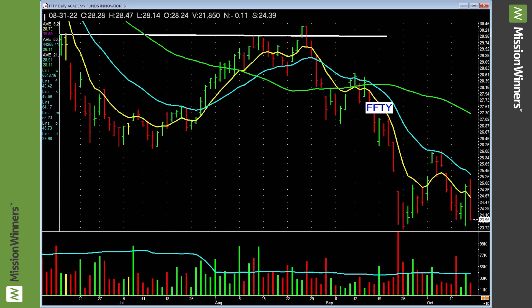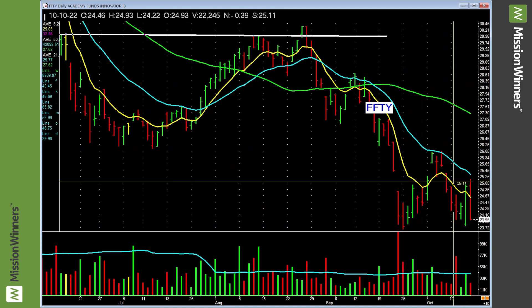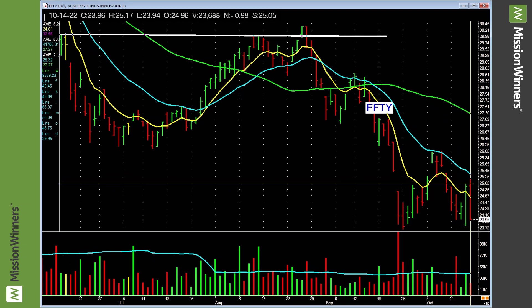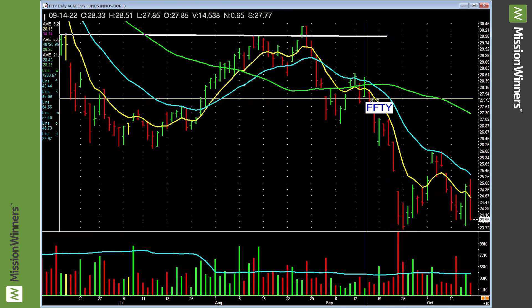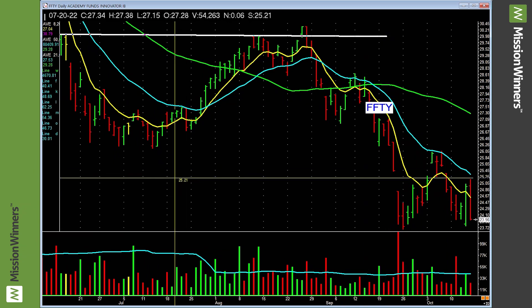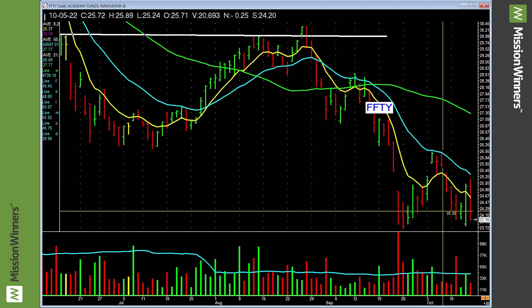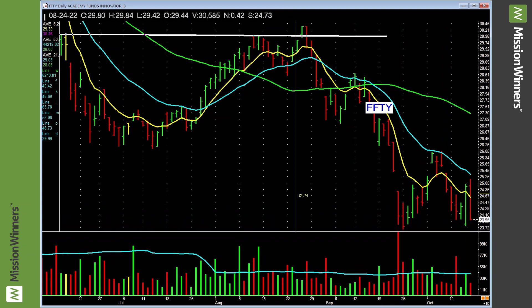IBD 50 has a slight higher low, but it's below the moving averages. It fell on heavy volume, rallied up on a slight pickup in volume, then fell again on less volume. Consider this: this is an ETF of the leading stocks — the IBD 50 — a great list. But that's indicative of what's going on in the market. The best stocks they find aren't doing anything right now. Be cautious.